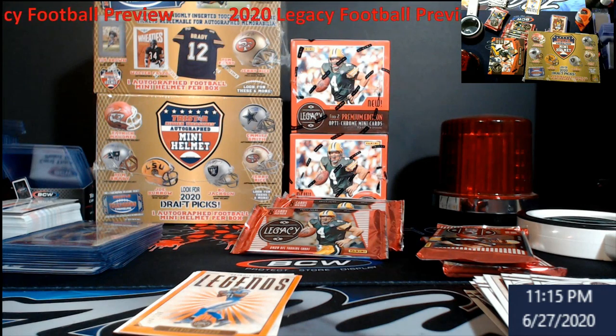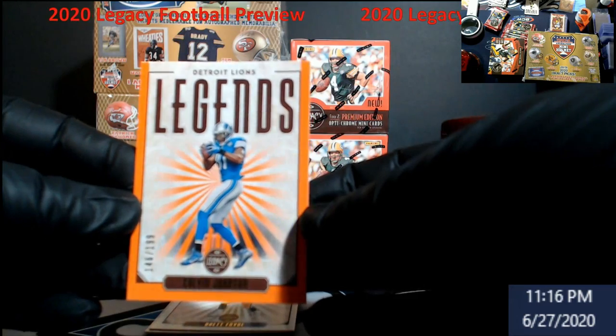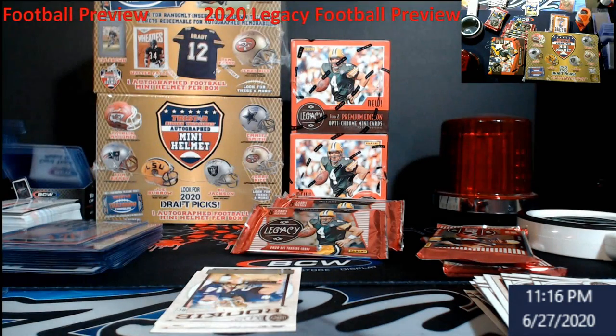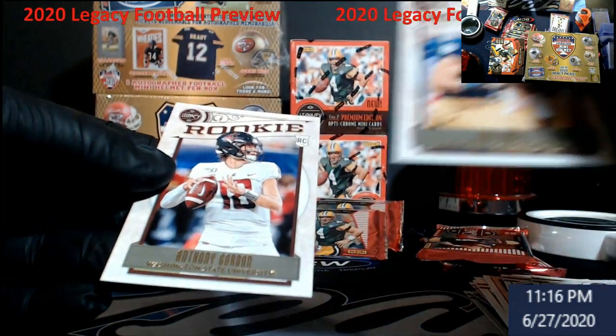I'm kind of curious because I think it was two hits per box and that's one — I don't know what's in the other packs now. Calvin Johnson Legends out of 199 — pretty cool, man. These legends are just coming out every which way. We got one followed up by a Brett Favre. Definitely more top letters than I was expecting. Colquitt and Anthony Gordon.